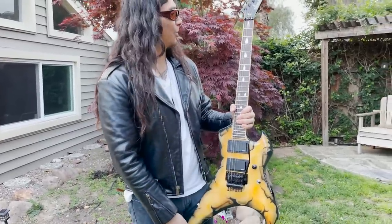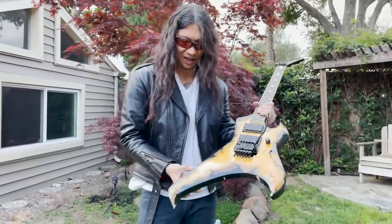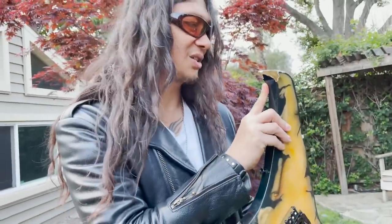I played this guitar one of the most of any guitar on tour. So this has got a lot of chunks taken out of it — battle scars there. Looks like someone got hungry.